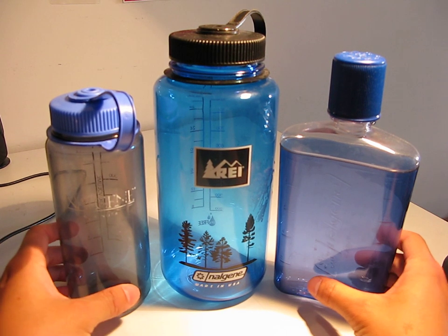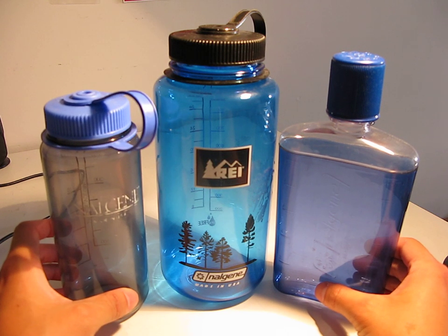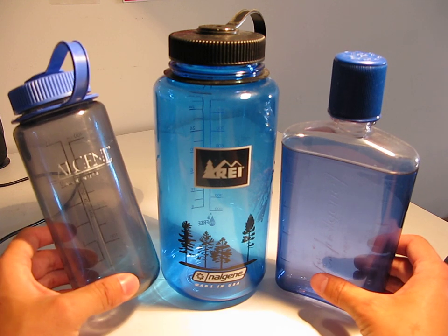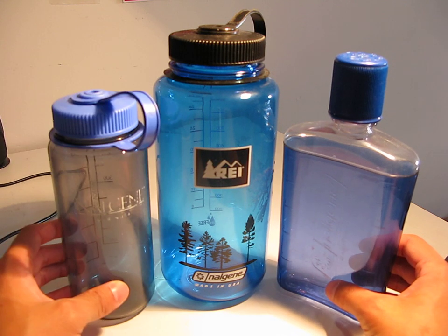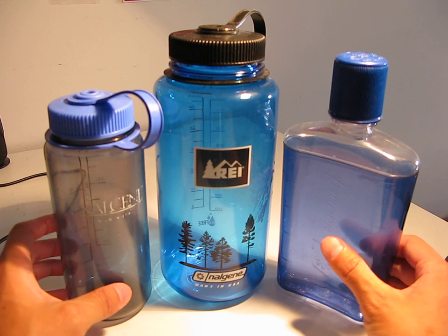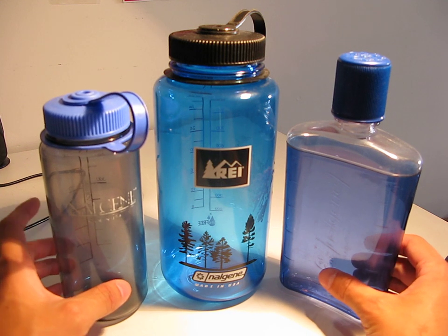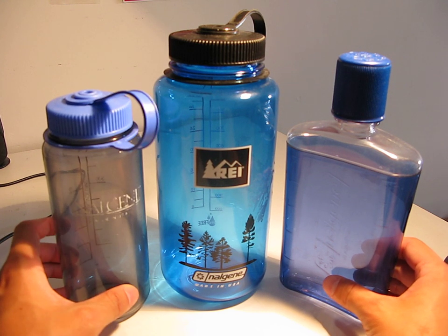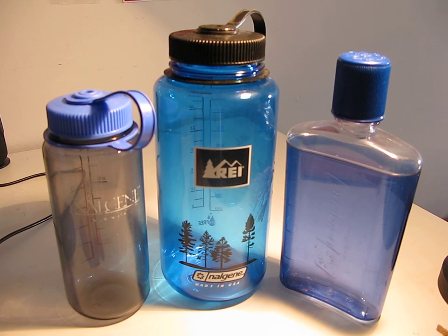Hey, how's it going guys? Got a gear review for you on something a little bit mundane. As you can see, this is the ubiquitous Nalgene water bottle. Everybody has one, or at least knows somebody who has one. I'm sure this seems like a very boring item, however I thought I'd shoot this little review because this is a piece of gear you'll use when traveling, hiking, camping, or whatever. Sit back and have a listen — story time.